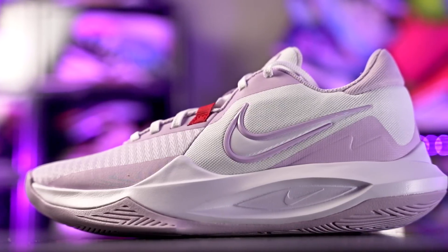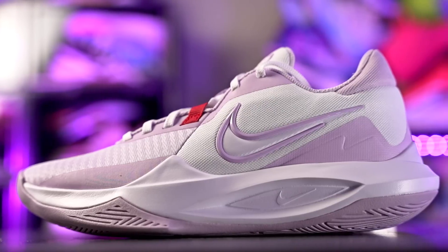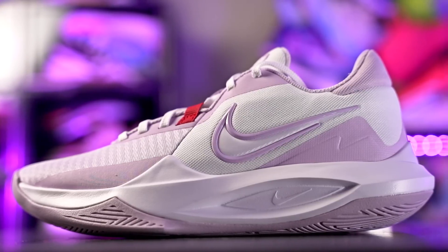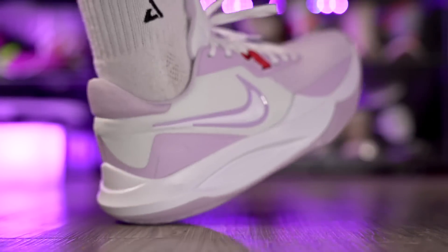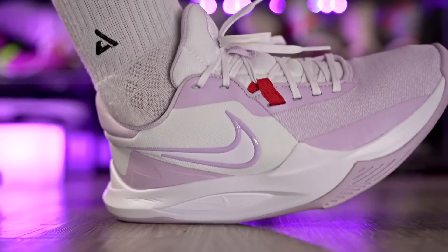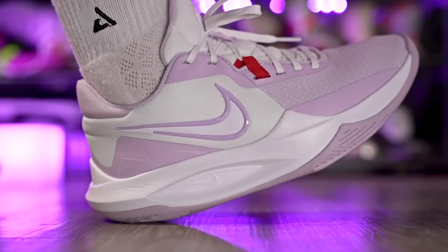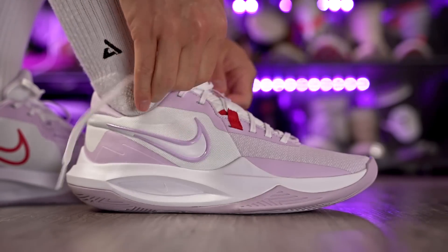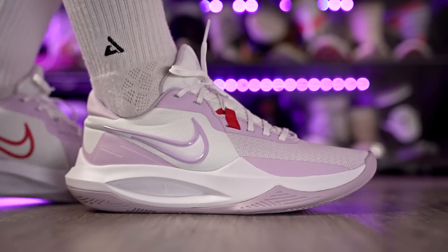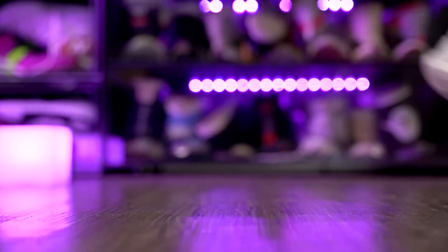Next is the Nike Precision 6 at 75 bucks. Nike keeps releasing amazing colorways for this shoe. It has the worst cushion on this list — low to the ground and responsive but that's about it, with lacking impact protection. However, the traction is really solid once broken in. The upper is super thin, it's a great-looking shoe, and the lateral containment is excellent — your foot really doesn't move outside the shoe. The Precision 6 is an amazing budget option.